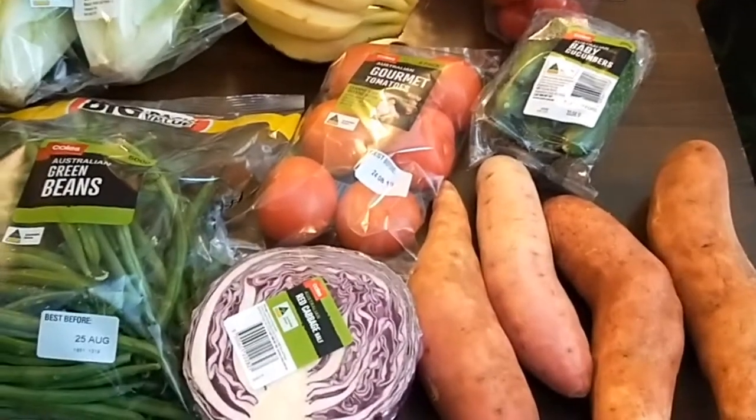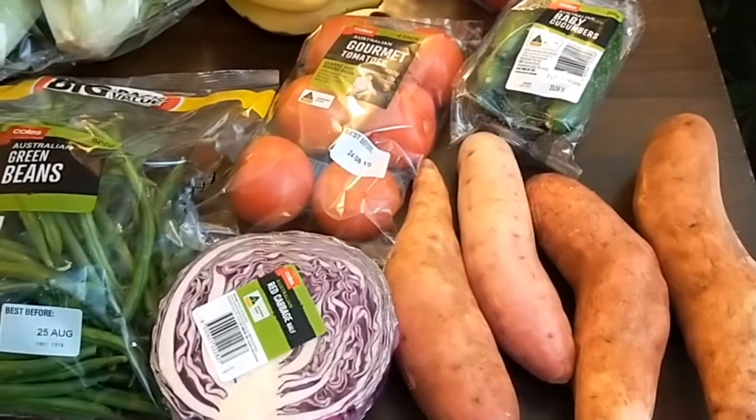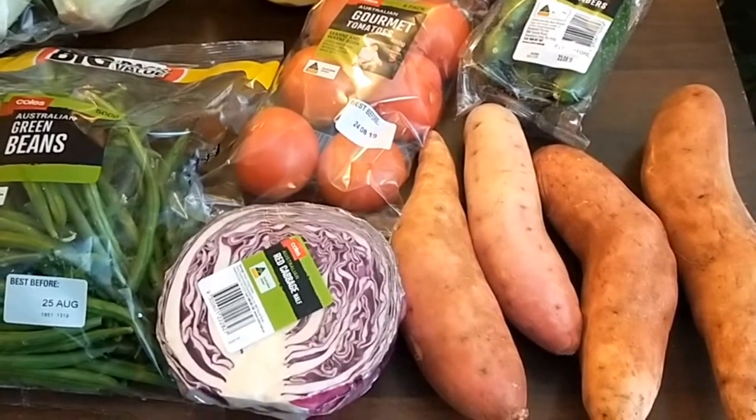I've just got back from doing my grocery shopping this fortnight, and this is what I bought, shopping at my local Kohl's supermarket that I always go to.